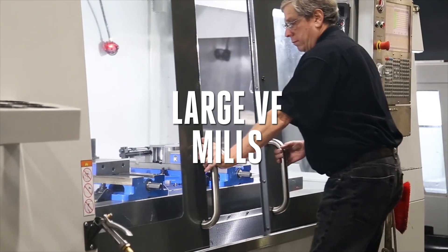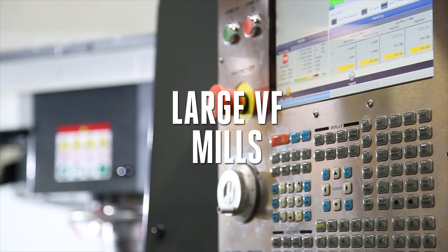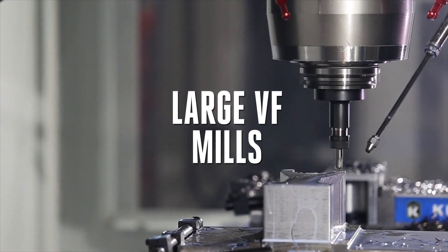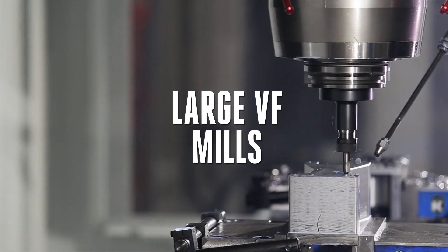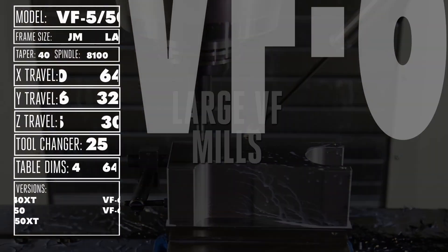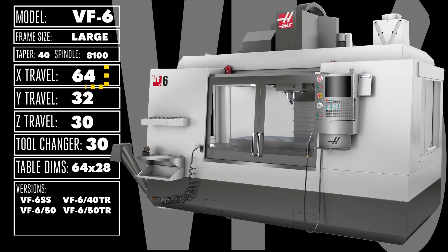Things get a little bit different when you step up into our large-frame vertical mills. For starters, the standard tool changer leaps up to a 30-pocket side mount, giving you the versatility you need to tackle large and awkward parts. The big box inside the powerful VF6 is 64 x 32 x 30 inches — that's a ton of room! And the standard 40-taper, 8,100 RPM, 30-horsepower spindle is robust enough to handle your toughest job.